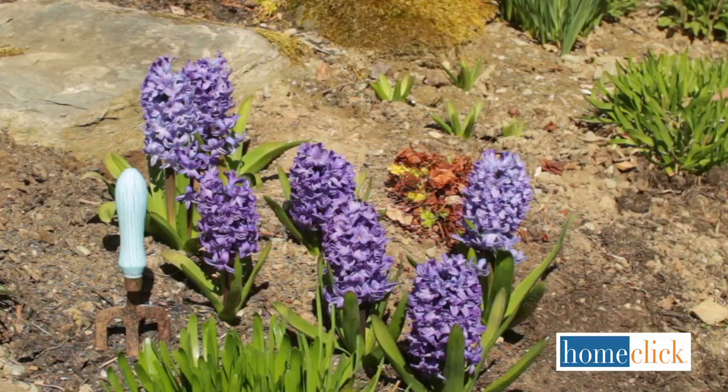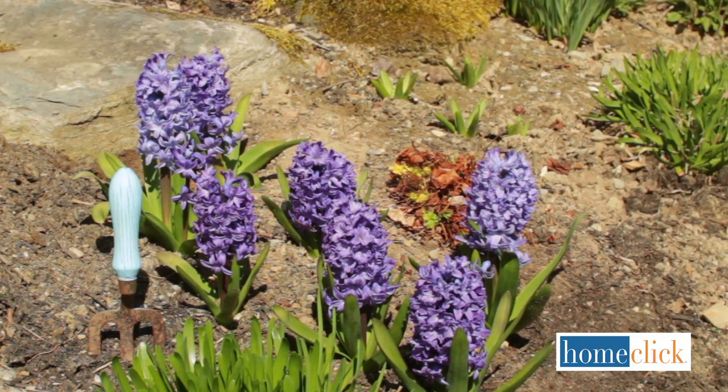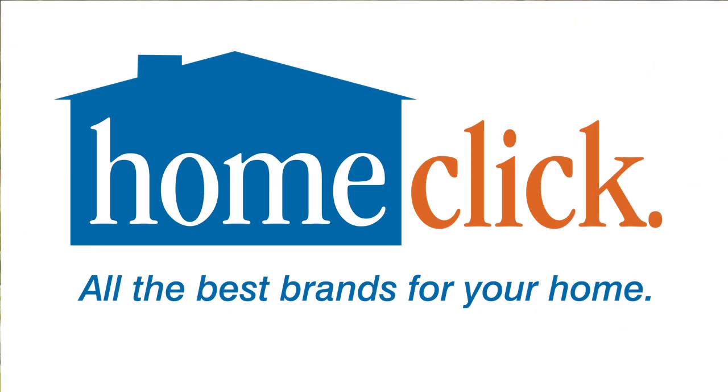They'll fill your home with their lovely fragrance. I'm Kathy Laliberte for homeclick.com. For more exclusive home and garden videos, click on the links below.